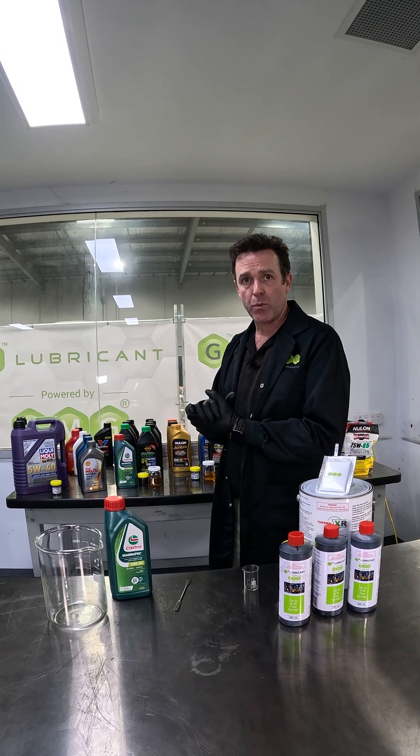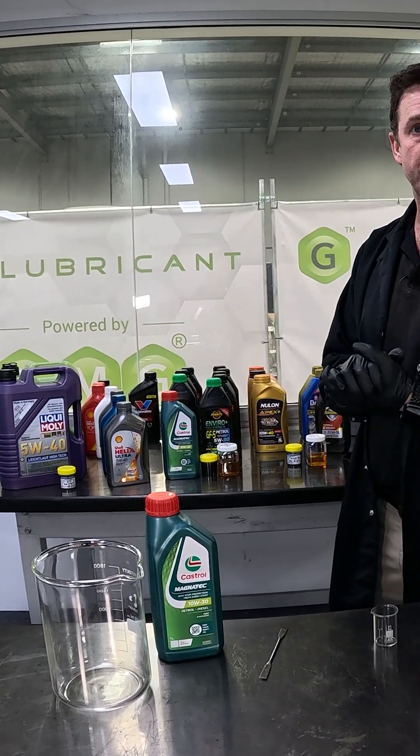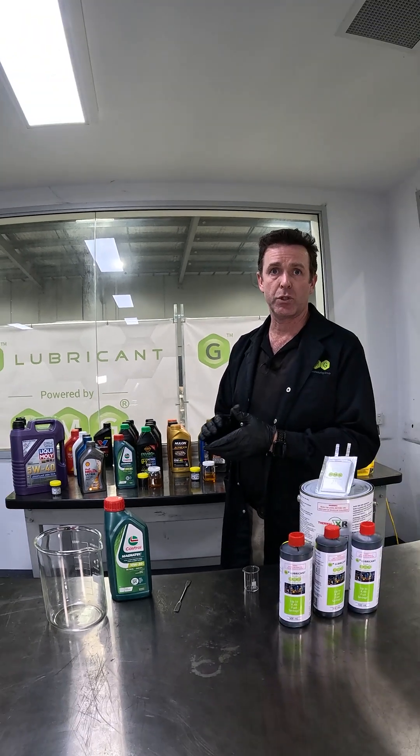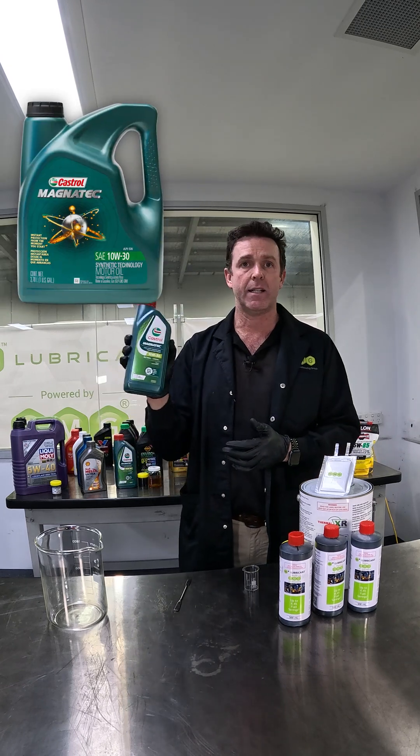You'll see behind me — over the next month or so, we're going to be putting our Geolibricant into a number of different engine oils that you can get off the shelf. If you can't see the one that you want tested, please add a comment and we'll try and get it for you. But today's dispersion test is on Castrol Magnatec 10W30.